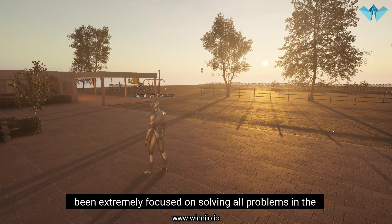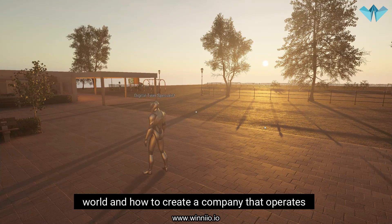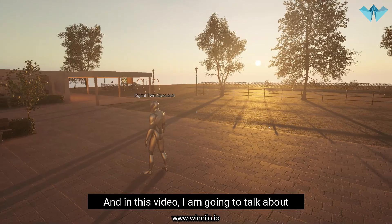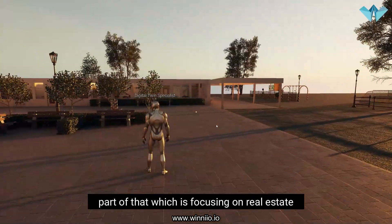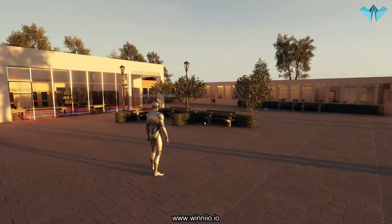Hello, my name is Nicholas Wern and I have been extremely focused on solving all problems in the world and how to create a company that operates in all countries in the world. In this video I am going to talk about part of that which is focusing on real estate.